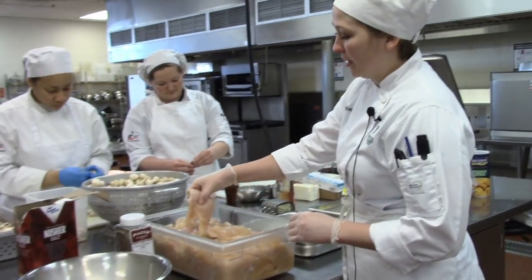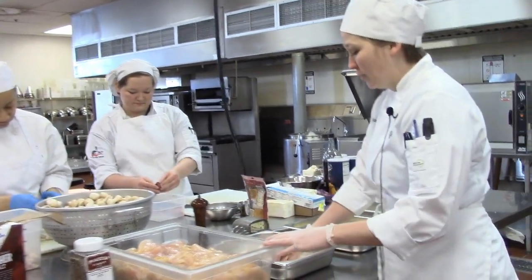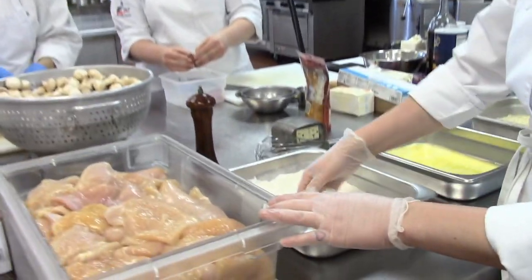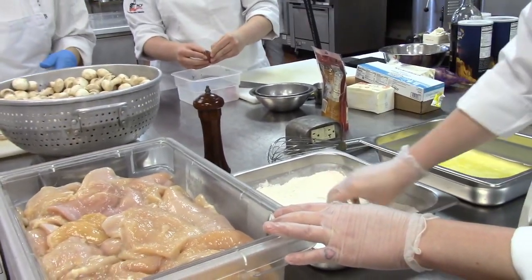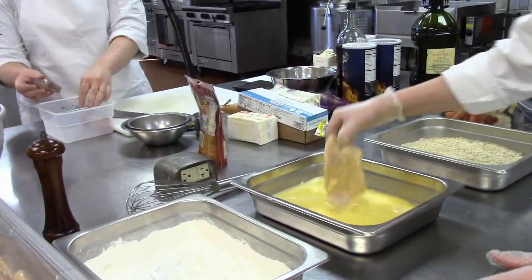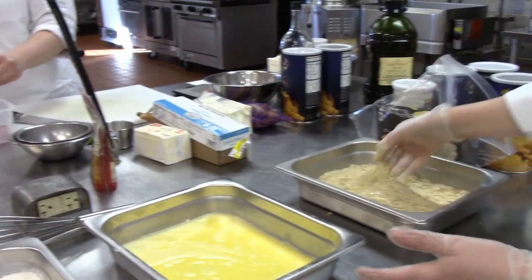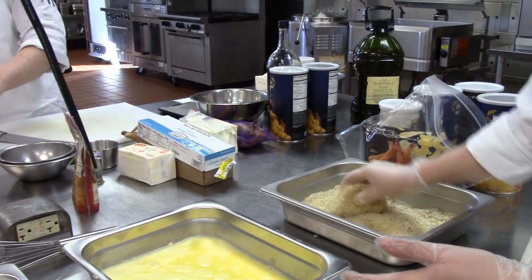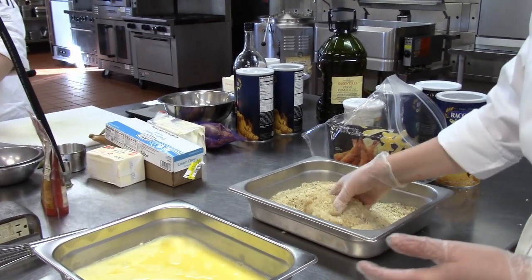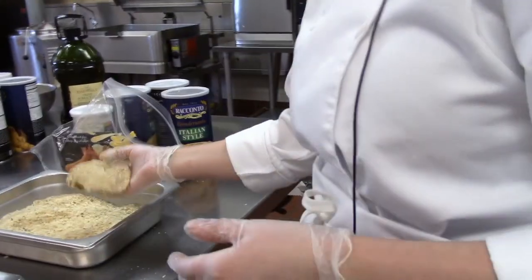Right now I am preparing chicken parmigiana. We're going to take the chicken breast and dredge it through a little bit of seasoned flour — just all-purpose flour, salt and pepper. Then we're going to put it in the egg wash, finish it off with some bread crumbs and panko, and then come over to the stove and sear it in our pan with some hot oil.